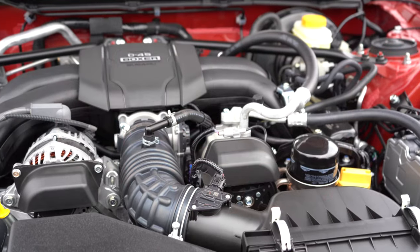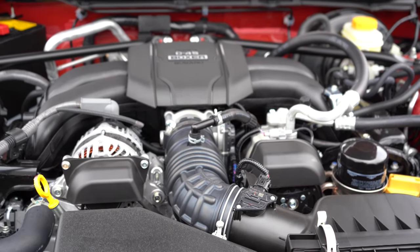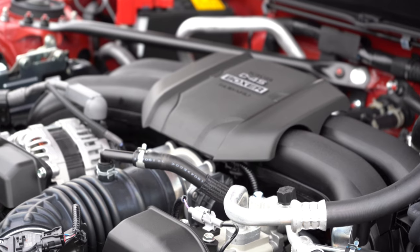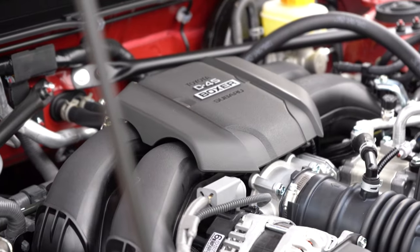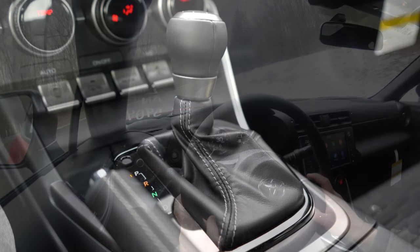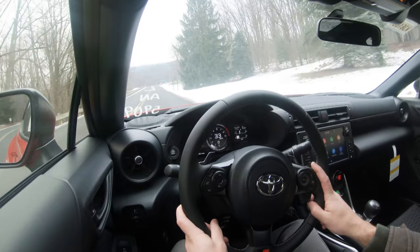Powering this little beast is a 2.4-liter naturally aspirated inline four-cylinder — not turbocharged, which is pretty cool for reliability. It puts out 228 horsepower at 7,000 RPM and 184 lb-ft of torque at 3,700 RPM. Power goes to the rear wheels through either a six-speed manual or six-speed automatic.